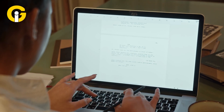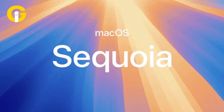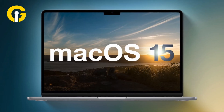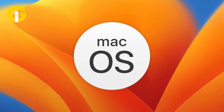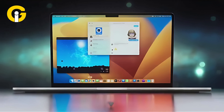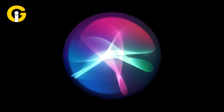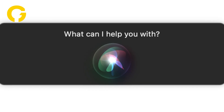Is your Mac compatible with macOS 15? A quick guide to Sequoia support. Apple is set to release macOS 15 Sequoia this fall — the next version of its Mac operating system — which will introduce a significant dose of AI through Apple Intelligence. This update will feature a smarter, more conversational Siri, along with capabilities to help users write.